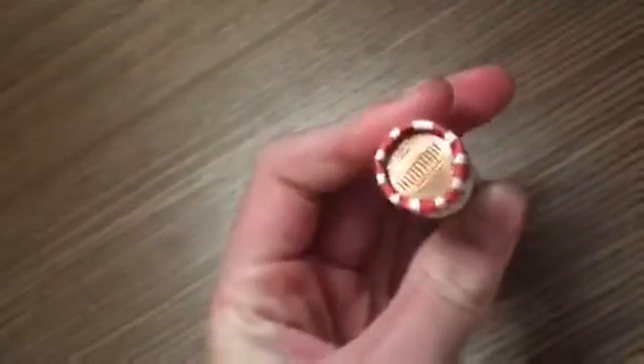Hey guys, Jack here from Rolex Digger. Today we are opening up one roll of pennies. It's got a memorial on one end and a shield on the other.